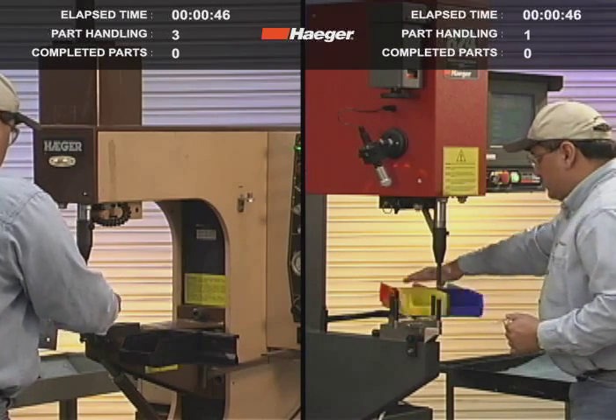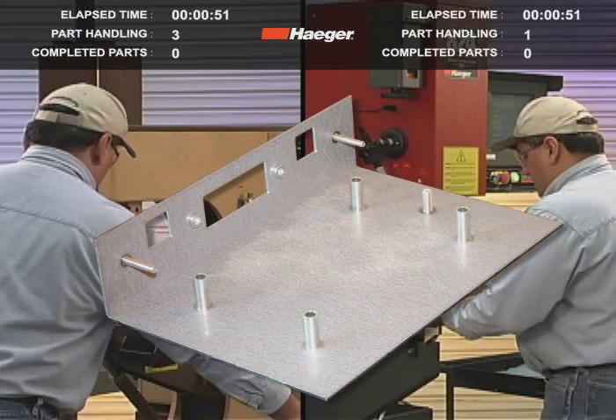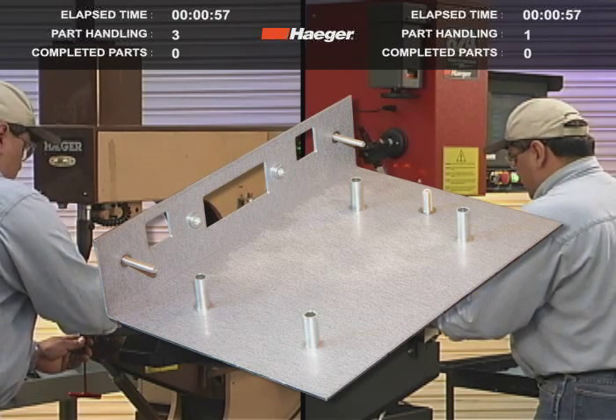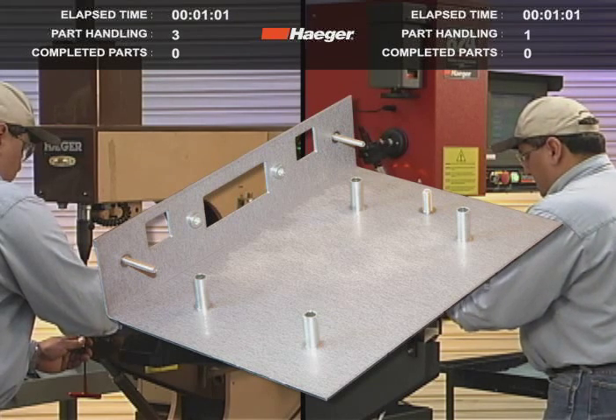We'll show a comparison of running just three parts. Each part has four different fasteners: two different size studs, one size standoff, and one size nut — with a total of nine fasteners per part. The turret insertion system allows the operator on the right to pick up the part once.